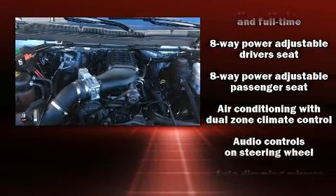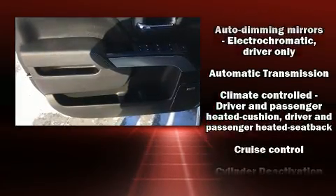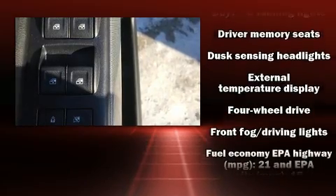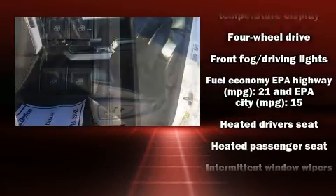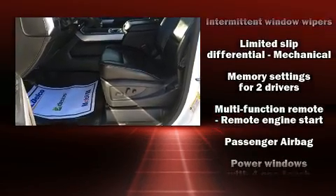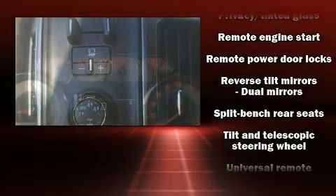Chevrolet ensures the safety and security of its passengers with equipment such as dual front impact airbags, head curtain airbags, traction control, brake assist, a security system, OnStar, and four-wheel disc brakes with ABS. With electronic stability control supplementing mechanical systems, you'll maintain precise command of the roadway.